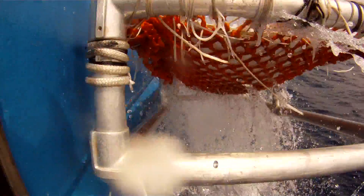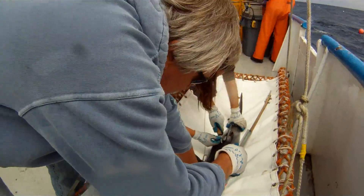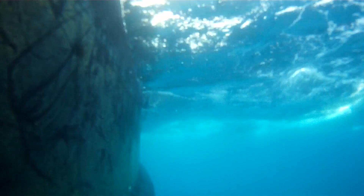We've tagged over 90 shortfin mako sharks with either one of these tags or a combination of both. Using both is nice because we get really good horizontal movement information from the radio positioning tags and very good vertical movement data from the pop-off tags.